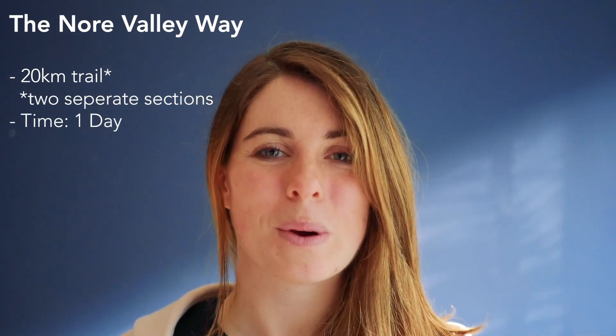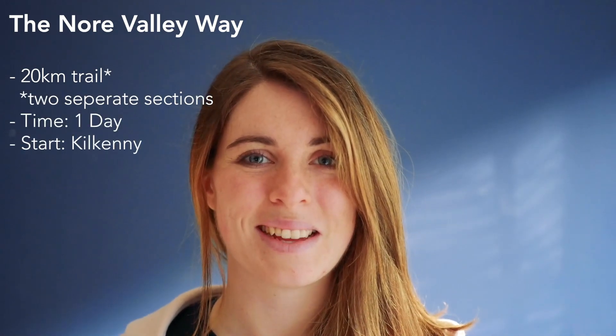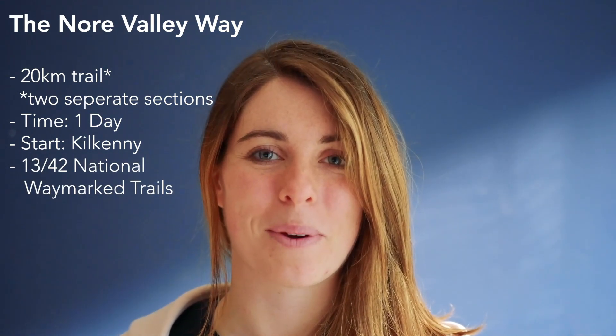Hi, my name is Ellie. I am one half of Tuff Souls and today this is a three minute trail video all about the Nore Valley Way. The Nore Valley Way is roughly a 20km trail but in two parts. We walked it all in one day starting in Cookhoney Town. It was our 13th trail when walking all of Ireland's 42 National Waymark trails.